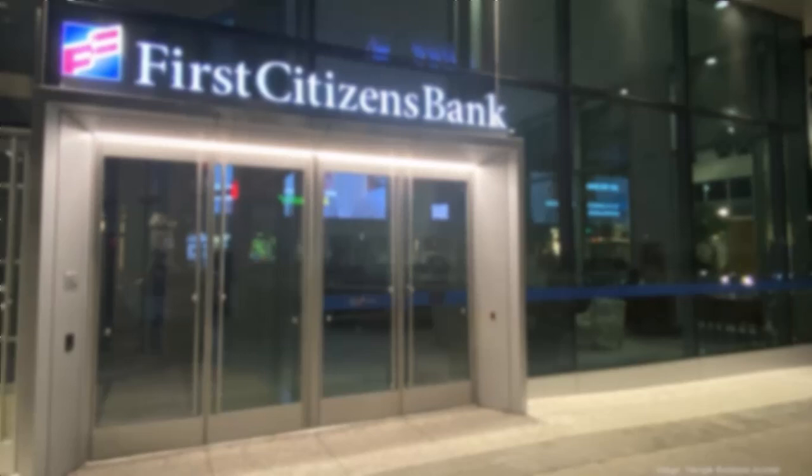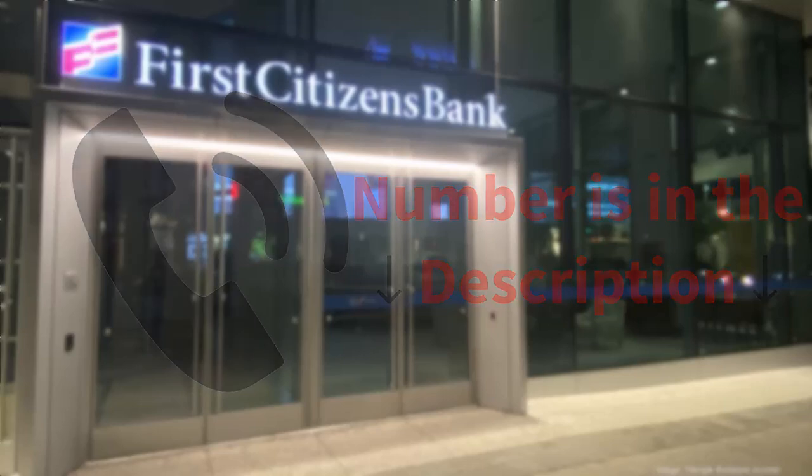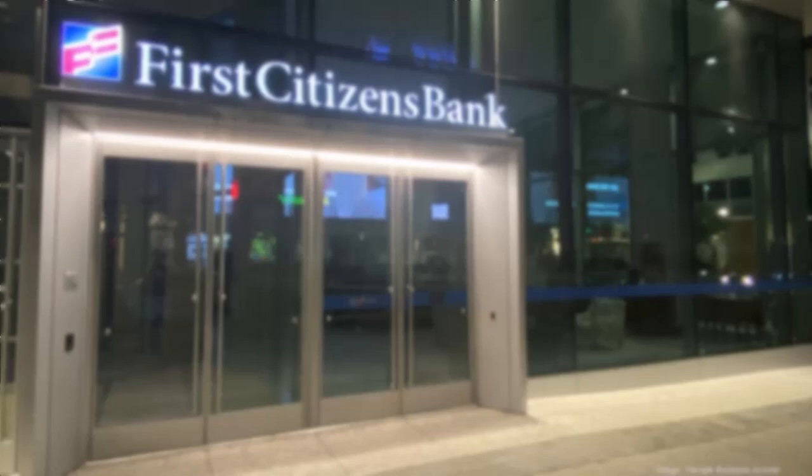But if you need more cash than the ATM limit, there are a few ways to get around it. The first thing you can do is simply request an increase in your daily limit. You can do this by either calling customer support — I'll leave the number in the description — or you can visit a bank branch and speak with a banker to increase your ATM limit.